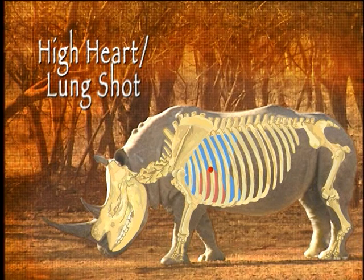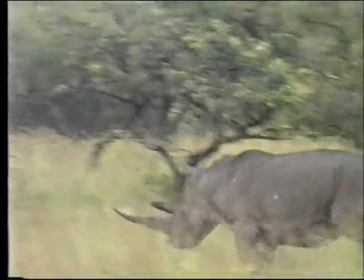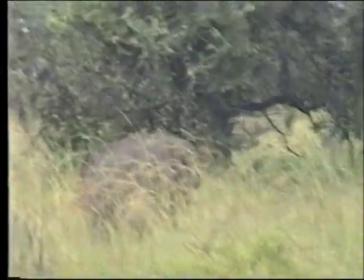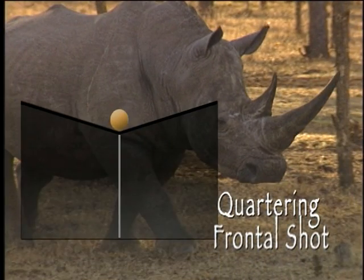A rhino shot here will not go far. To be on the safe side, put in as many backing shots as there will be time for. Quartering frontal chest shots are more difficult. Such a shot will need to pass inside the point of the shoulder. Despite being massive, the shoulder joint is not easily visible under the thick, plate-like skin of a rhino.